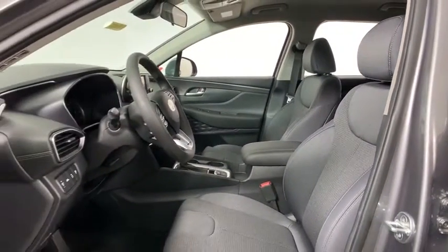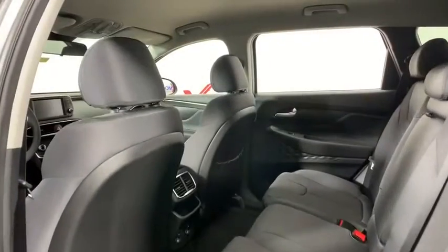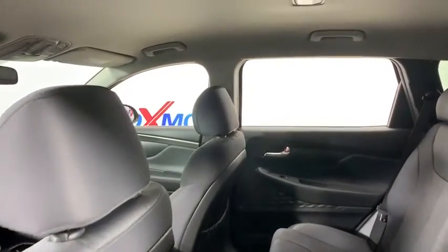Power windows. Trip computer. Security system. Rear window defroster. Tachometer. Brake assist. Carpeted floor mats.